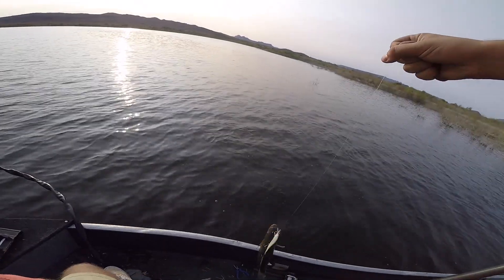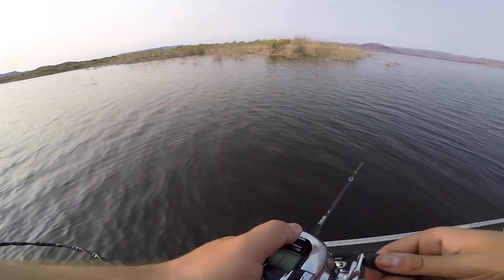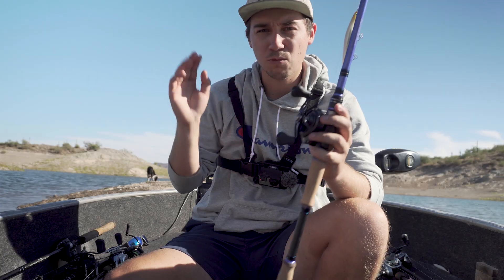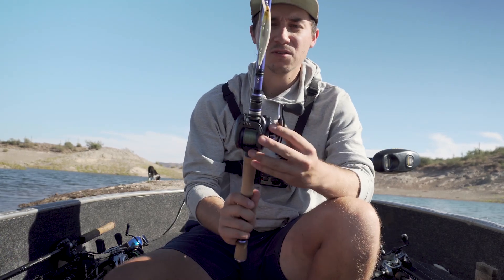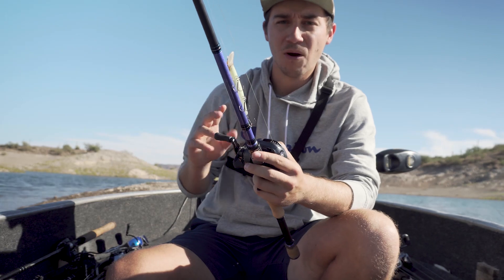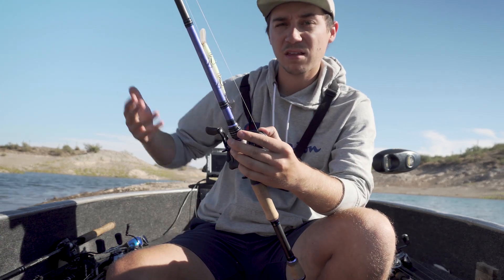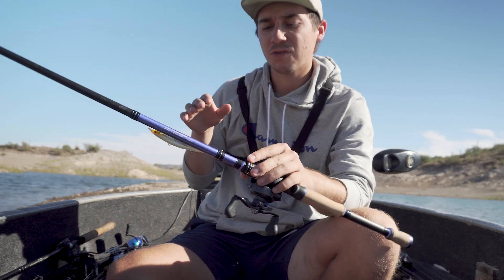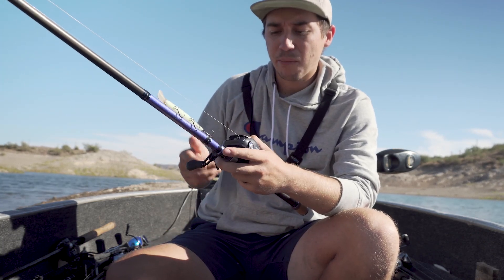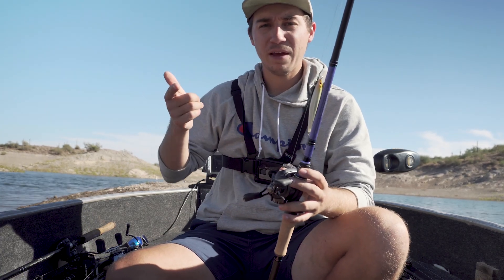When would I throw this bait? Fall is a great time, but you can throw it in spring and summer too — it matches shad perfectly. I really like throwing it on sunny, windy days. On cloudier days you work it slower, but on a sunny windy fall day when they're schooling on shad it's hard to beat a jerkbait. I like working it really quick — it looks like a fleeing shad, gets them fired up, and they'll start slashing at it. Don't be surprised if you get two on there.